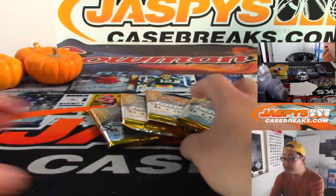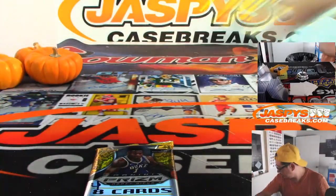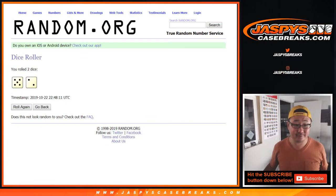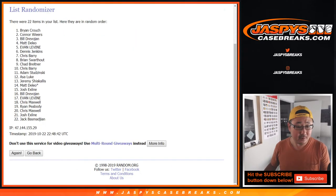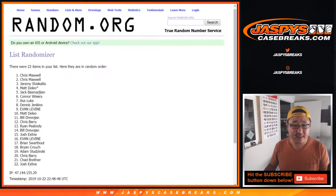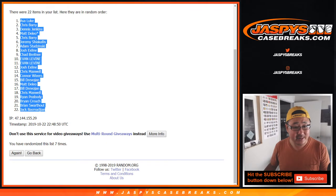We're going to do pack four. In the momentum mini mixer you can hit Davis, Kawhi, all those rookie odds — some good stuff. Rolling seven times for your names, all on Jaspi's Casebreaks.com. One, two, three, four, five, six, and seven. We've got Asa down to Jack.